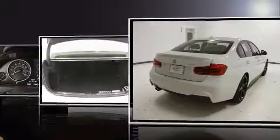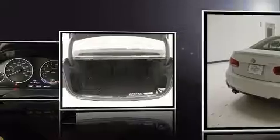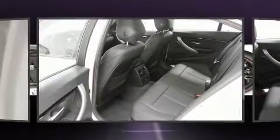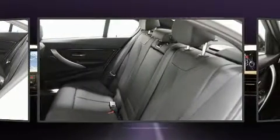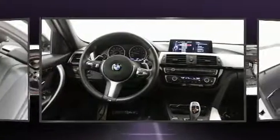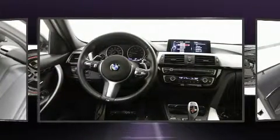The engine breathes better thanks to a turbocharger, improving both performance and economy. Top features include cruise control, a tachometer, a leather steering wheel, a built-in garage door transmitter, an automatic dimming rearview mirror, an outside temperature display, and power front seats.